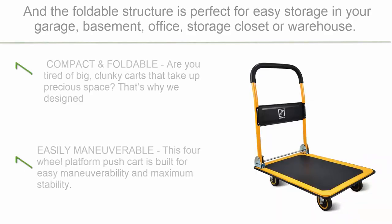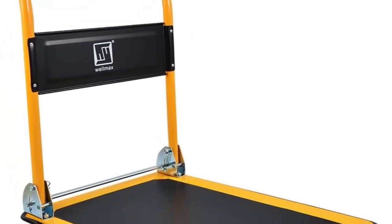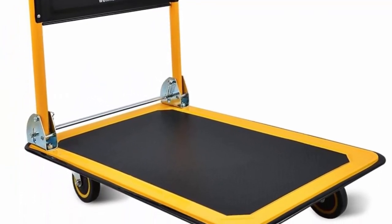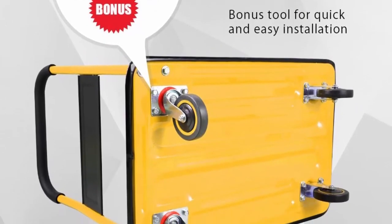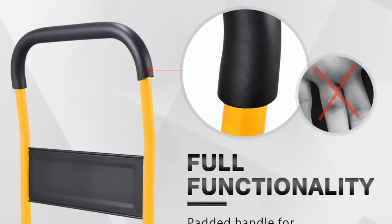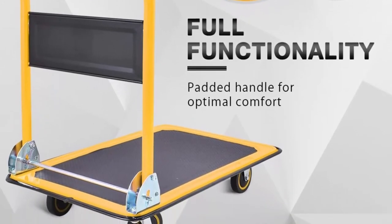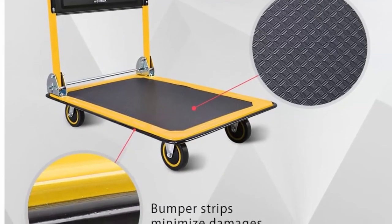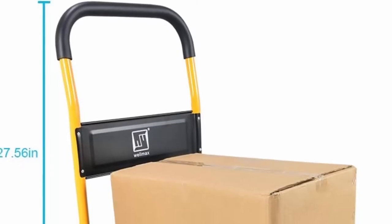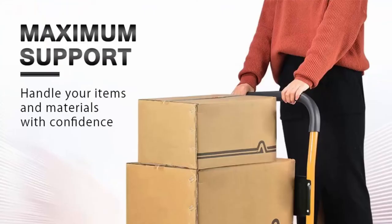Top 5: Push Cart Dolly by Wellmax — foldable moving platform hand truck for easy storage with 360-degree swivel wheels, 330lb weight capacity, in yellow. Compact and foldable: tired of big, clunky carts that take up precious space? This functional platform push cart can be tucked away for easy storage. Simply fold down the padded handle in seconds to lay flush on the platform. Easily maneuverable: built for easy maneuverability and maximum stability. The two back wheels are engineered with 360-degree swivel functionality for easy transit around sharp corners.